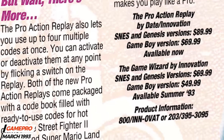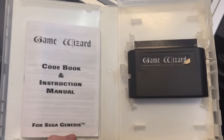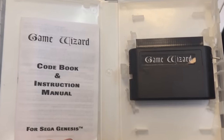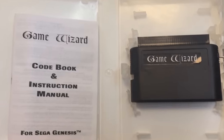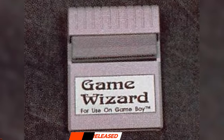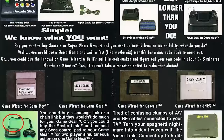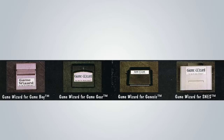Datel then licensed the sale of the Action Replay to Innovation, who announced that they would market their version under the name Game Wizard. Innovation released their Game Wizard in 1993 for the Sega Genesis, as well as the Super Nintendo and Game Boy. Like Coast to Coast Technologies' previous efforts, Innovation also failed to compete with the Game Genie, even though the Game Wizard again included unique features not found on the Game Genie.